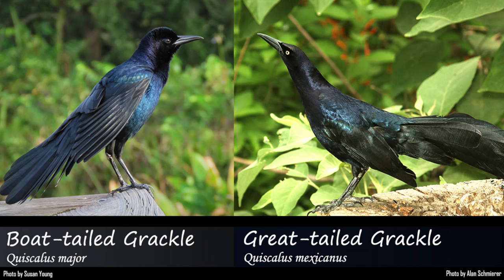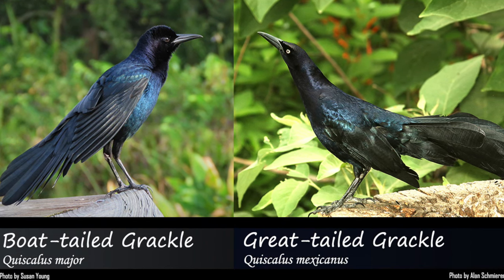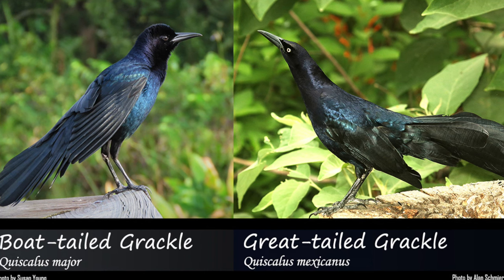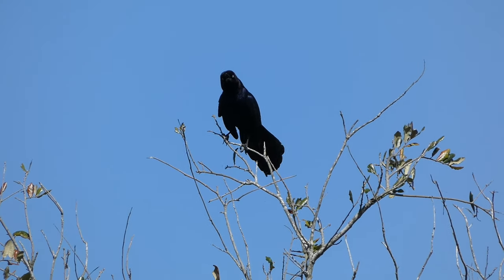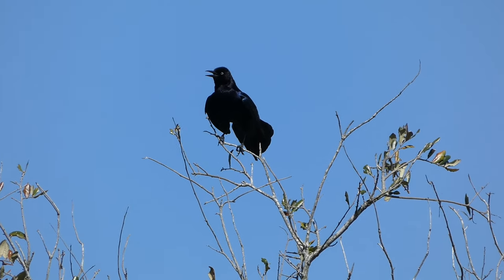It has been typically accepted that eye color could be used to determine the exact species, with great-tailed grackles having a yellow eye and boat-tailed grackles having a dark eye, but in recent years this has been found to not always be the case. Oftentimes, range is actually one of the best and most definitive ways to make a positive identification on these two species.